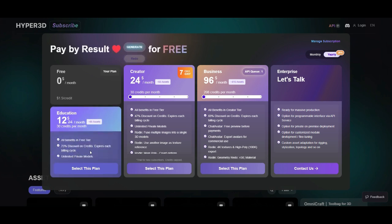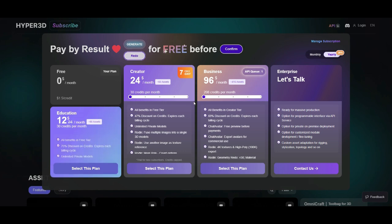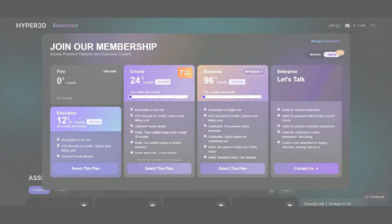Roden offers a free 7-day trial for new users on the creator plan. While the free plan is decent for testing, serious users will need a subscription to unlock high-quality exports and commercial usage.